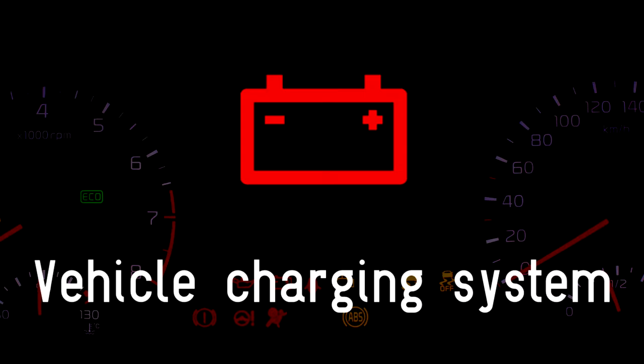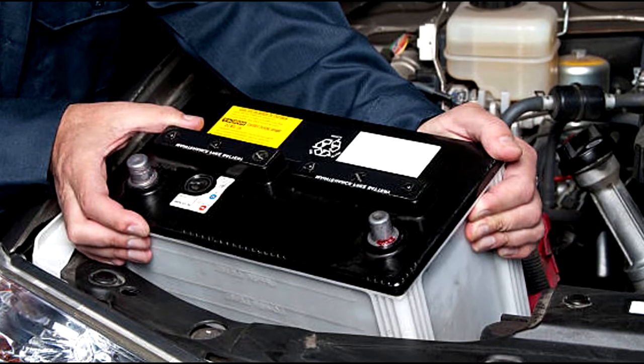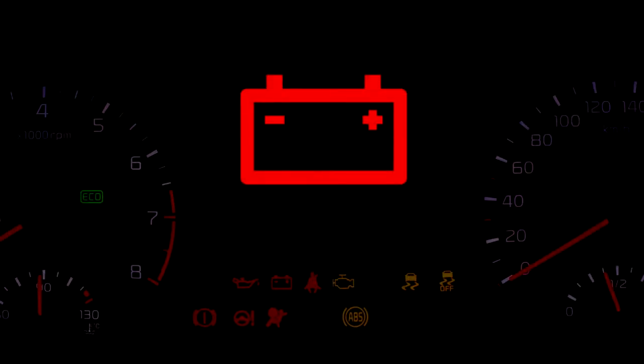Vehicle charging system. The most likely cause of a red light with a battery symbol is that the car battery is no longer charging, or something is draining the charge when the car is parked and switched off. A flat battery is one of the most common causes for breakdown technicians being called out. So if the light comes on, your car will need further examination.